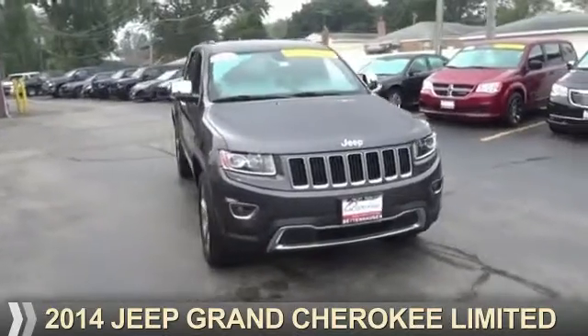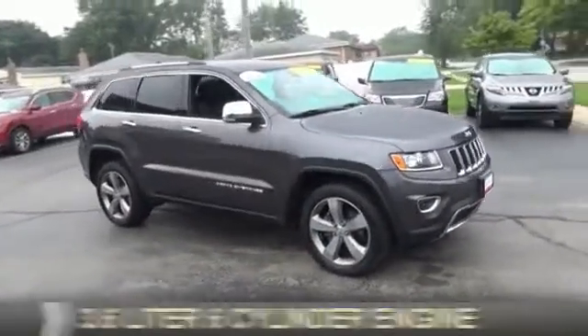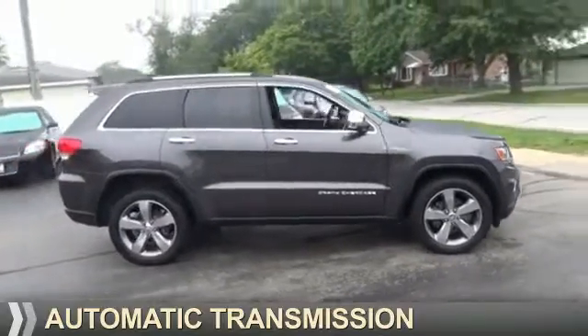Presenting the 2014 Jeep Grand Cherokee. It's powered by a 3.6-liter, 6-cylinder engine and an automatic transmission.